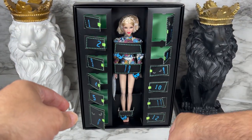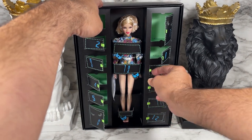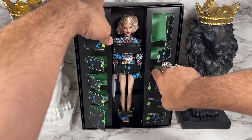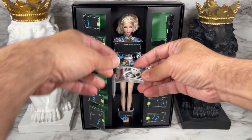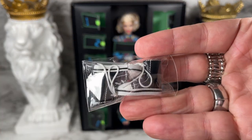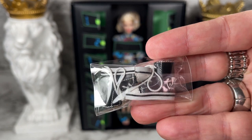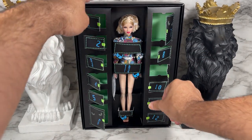That brings us to door number nine — I'll put my finger in there and pull. This is what I was looking for right here: it is the pair of tennis shoes that go with the flat feet. Very, very cool.